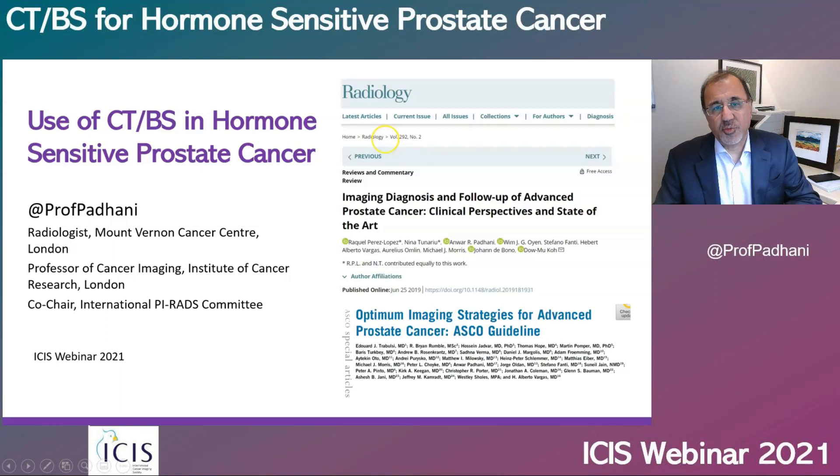Hello, everybody. Over the next few minutes, we will discuss why we should continue to use bone scans and CT scans for management decisions in patients with hormone-sensitive prostate cancer.